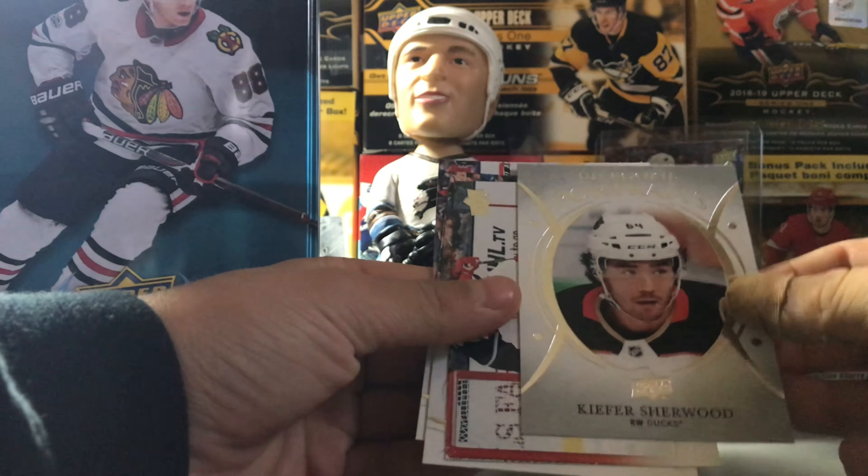Before we keep opening up, this tin cost around 40 bucks from Dave's card shop, so check them out — I'll try and leave a link in the description. Love getting our cards from there. Oh, we got a Young Gun!